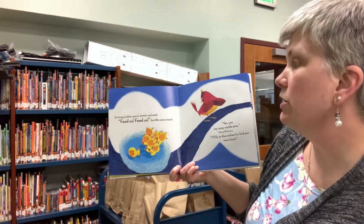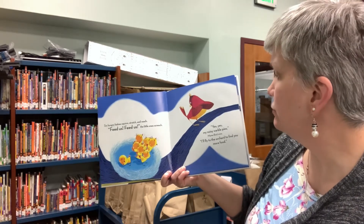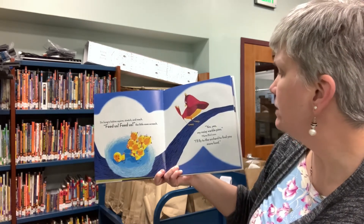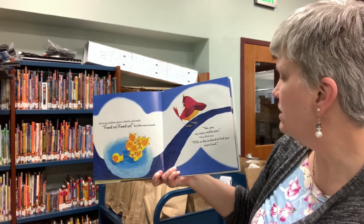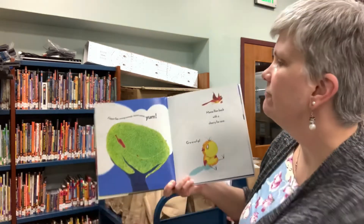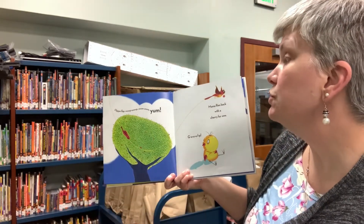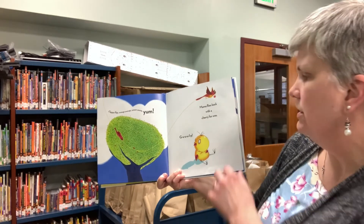Six hungry babies squirm, stretch, and reach. Feed us, feed us, the little ones screech. Yes, yes, my noisy warble pies, mama bird coos. I'll fly to the orchard to find you more food. Flap, flap, swoop, swoop, zoom, zoom, yum. Mama flies back with a cherry for one. Gulp!